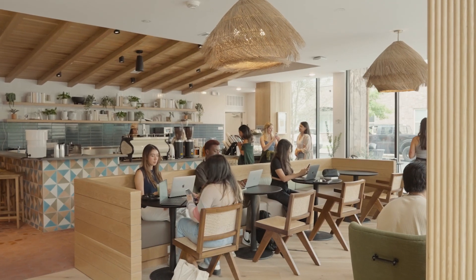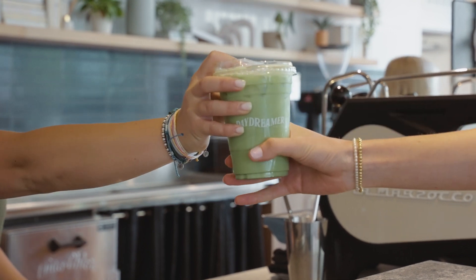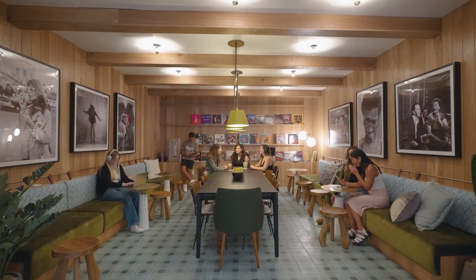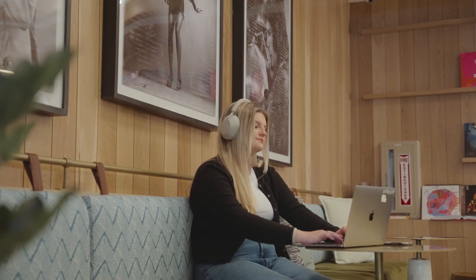And what good is studying without caffeine? Located on our first floor is Daydreamer Cafe, where you can enjoy hand-crafted coffees, teas, and pastries without leaving home. One of the most unique rooms you'll find in Rambler is the Record Room — the perfect space to study or lounge with friends.